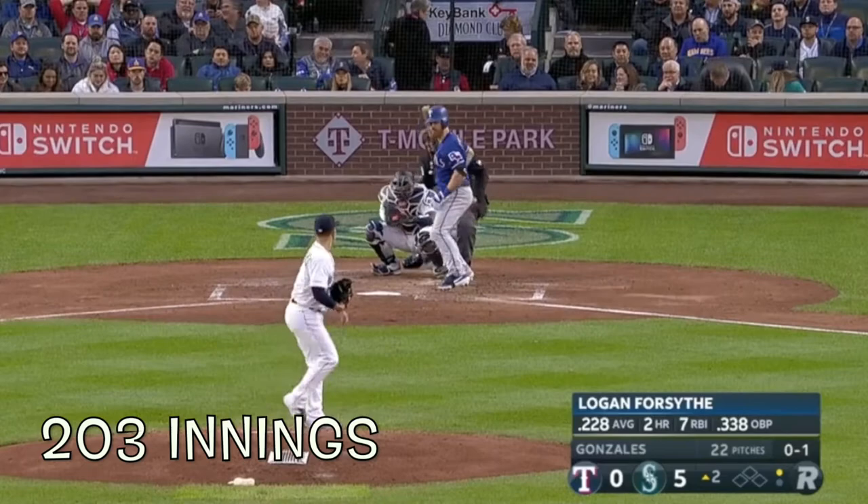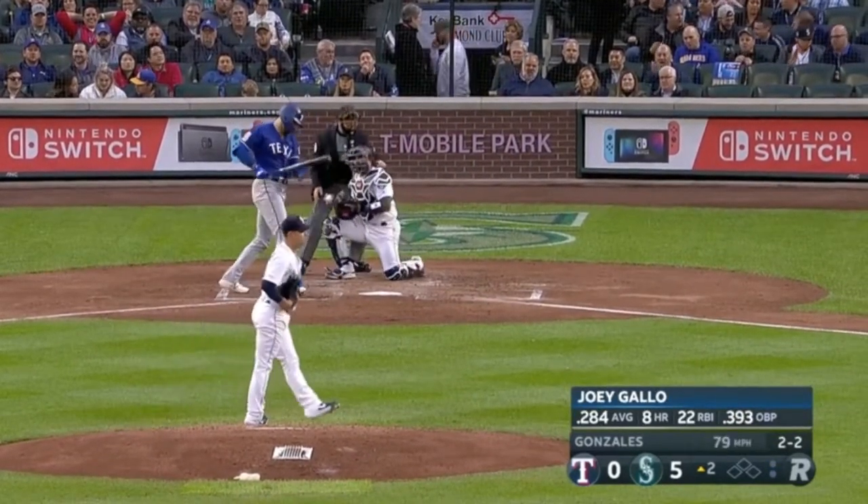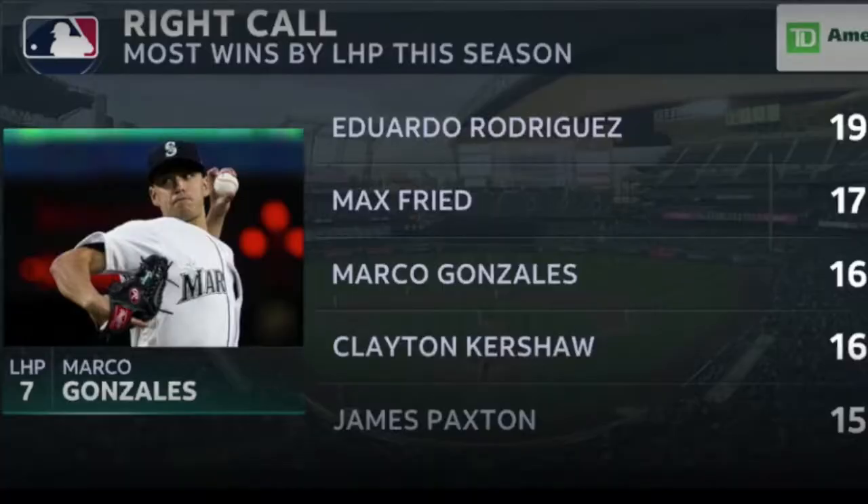He's a workhorse on the mound. He put up 203 innings. However, it was a little bit of an arduous road for him. He had injury-plagued seasons at the beginning of his career. In 2018, he put it together with 13 wins.